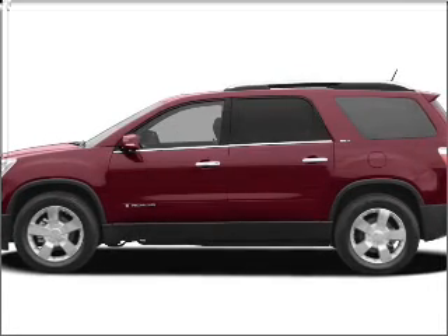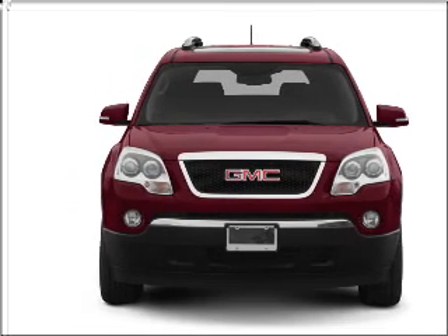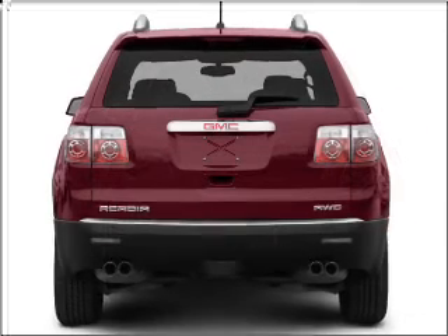Introducing the 2008 GMC Acadia. This is the set of wheels you've been looking for, with a solid 6-cylinder engine that responds smoothly to its 6-speed automatic transmission.